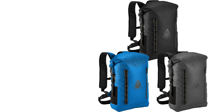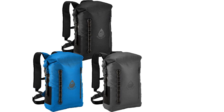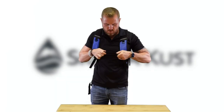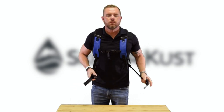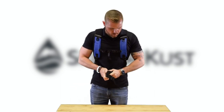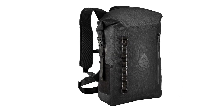Reflective elements on the front and back of the bag enhance visibility in low-light situations. Whether you're hiking, camping, kayaking, or simply commuting, the Backsack Pro ensures your gear stays dry and secure, making it an excellent choice for outdoor enthusiasts.